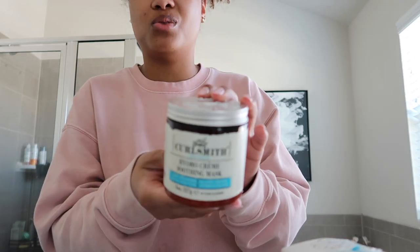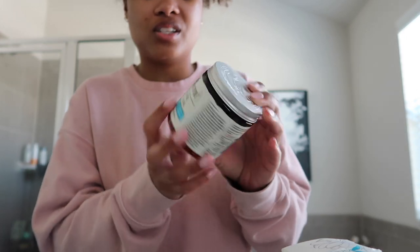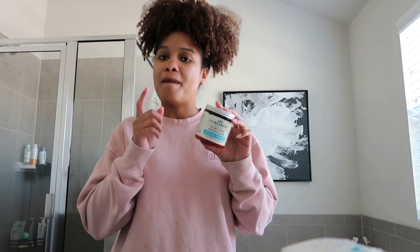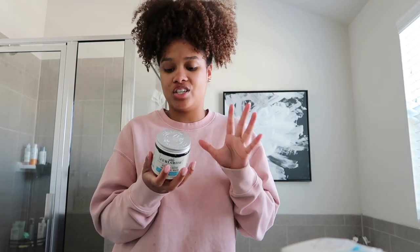Okay, so I've been loving this. This is the Curlsmith Hydro Cream Soothing Mask. I've used their Double Cream Deep Quencher — it's amazing — but this kind of hits different and it smells like probably the best smelling deep conditioner I've ever used. Very excited. My hair has been pretty thirsty ever since I got it colored. It's just craving moisture.